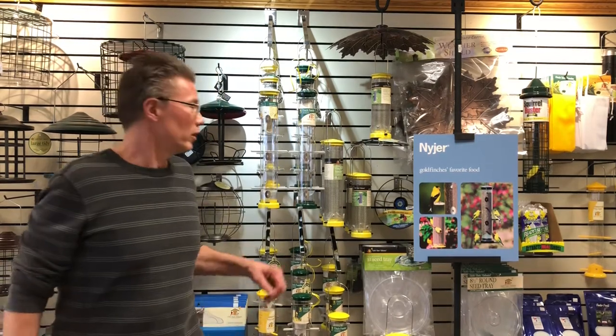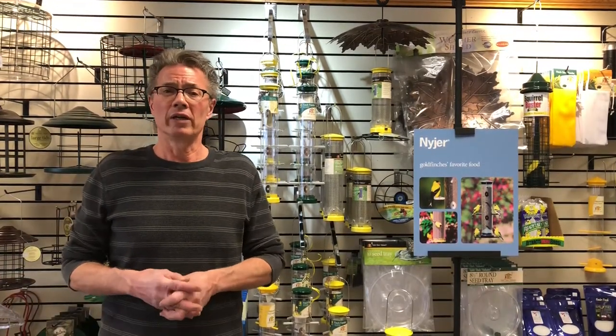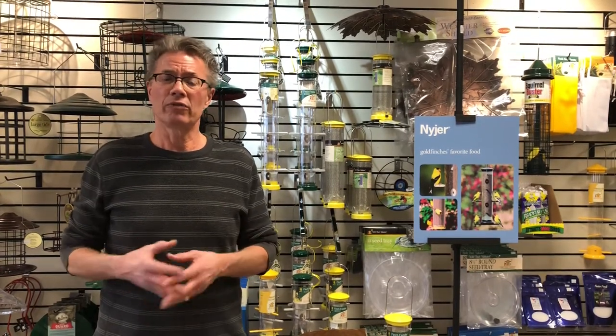Goldfinch are now showing up in our yards fairly consistently, and they're really going after our Niger seed. We're getting some males that look just like that. You may have seen birds before that were much more dull looking, but males are going through their molts right now — going into what they call the alternate or breeding plumage — and it's that very bright yellow with really black wings. You will get a mixture; some males will have some dull greeny patches coming into that yellow. The females are always going to be a little more dull looking, but they're getting much fresher looking.